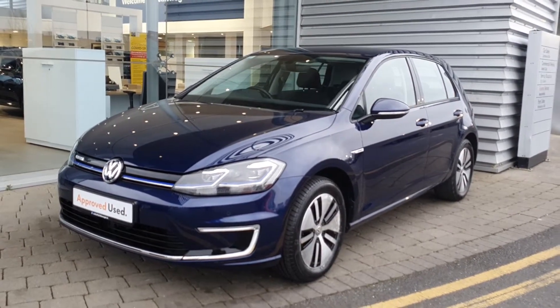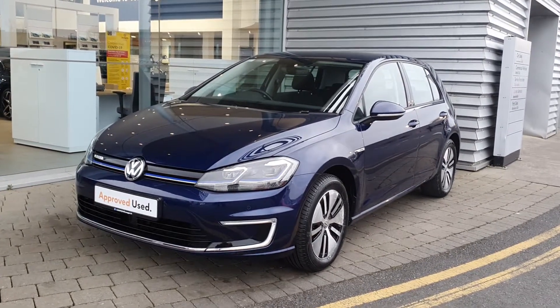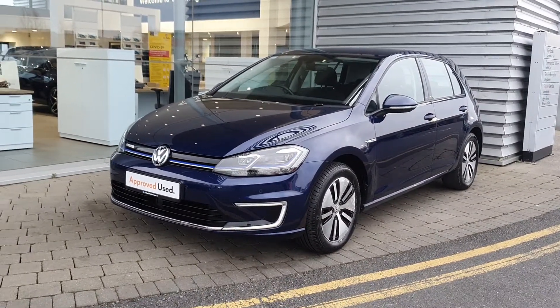So guys, if you have any more questions or queries in relation to this car, please don't hesitate to contact us at 01864 7704. Thank you.